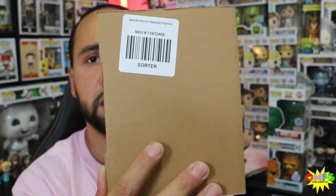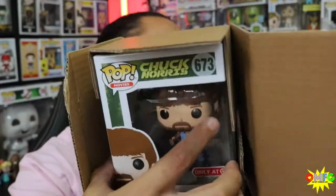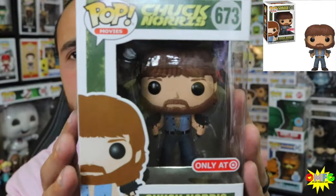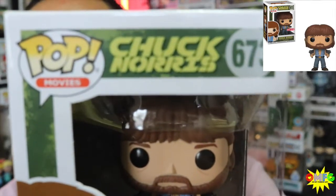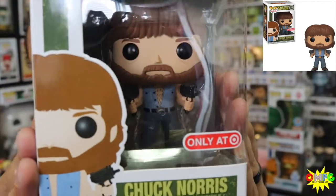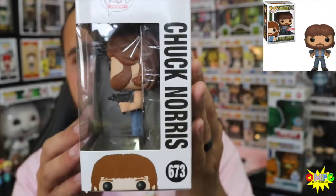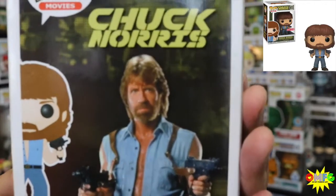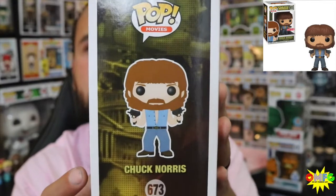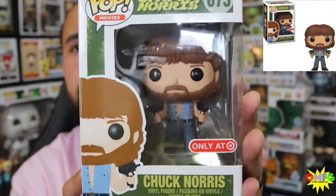Last but not least for today's video — oh yeah, nice! This is the Chuck Norris Target Exclusive. Let's see if we can get this bad boy. We gotta give Chuck Norris justice. This is the Target Exclusive. I believe this was only available in a t-shirt box — this specific figure. I was contacted on OfferUp, actually, for a pop that I had up there for sale, and the individual asked if I was interested in a trade and sent me over some pictures of some stuff that she had. And this is what I landed on.